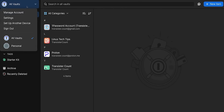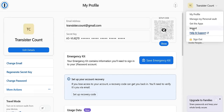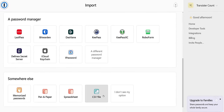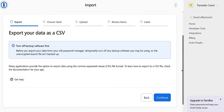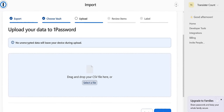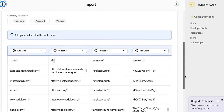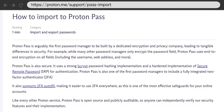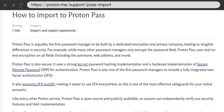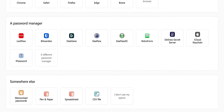For 1Password, you would go to your account settings, then click your name in the top right, then import. Click either CSV file or a different password manager, choose the vault that you want to put your passwords into, then drop the CSV into the upload box and click continue. You can pick and choose what to carry over if you want, and when you're done, you can apply your labels. The process is pretty much the same for the other password managers out there, and most of them are going to have a page like 1Password's with the steps you need to follow.